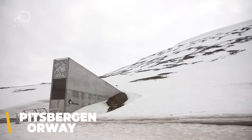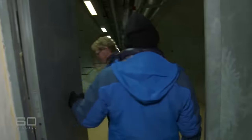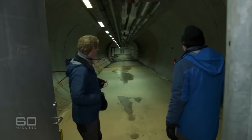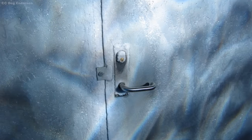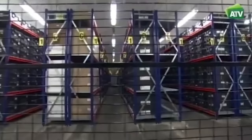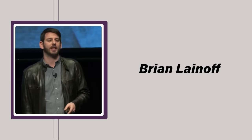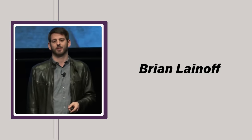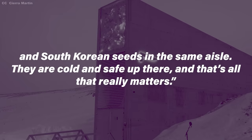The Svalbard Global Seed Vault is located in Svalbard, Norway. Its main entrance is outside the mountain, and the interior takes advantage of the geology as insulation, keeping the seeds at an ideally low temperature for long-term storage. Inside the complex are three large chambers, all fitted with nuclear-proof doors. Behind these doors are the seeds that make up the global human food supply's insurance policy. As Brian Leonoff, lead coordinator of the Crop Trust, has said: 'Inside the building is 13,000 years of agricultural history. The seeds don't care that there are North Korean seeds and South Korean seeds in the same aisle. They are cold and safe up there.'